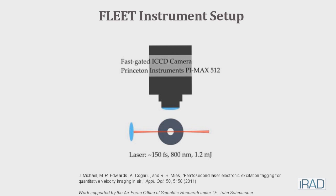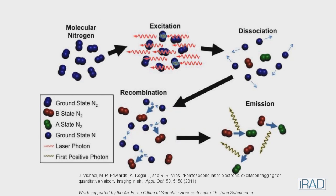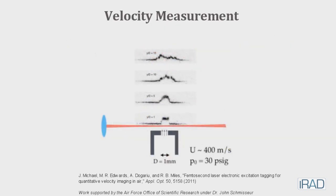The laser excites nitrogen, which is in basically all of our wind tunnel facilities. Then we take a picture, and then the molecules move downstream and we take another picture because they continue to fluoresce, and we can measure the velocity of the gas that way.